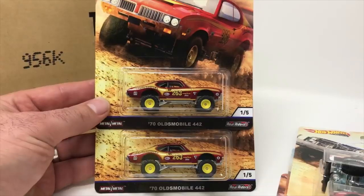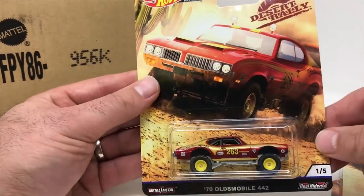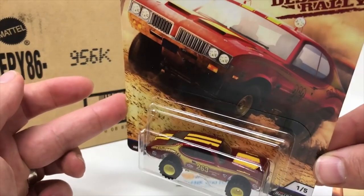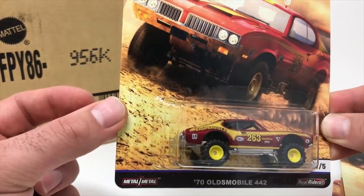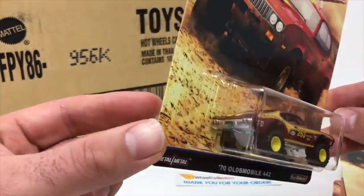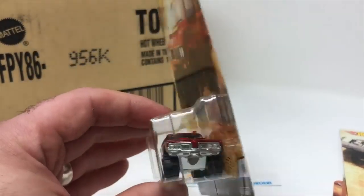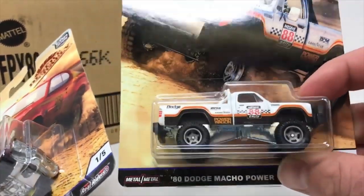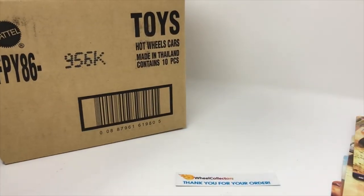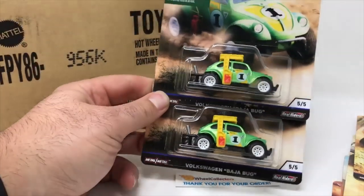The next one is the Oldsmobile 442. It's super interesting — got a nice maroon on it, says Baja Bruiser on the back wheel fender flare, yellow stripes with the maroon, number 263, says Goodyear on the front fender flares. I want to note that these are pretty heavy and the bubbles are crazy — look at how big this bubble is on the Dodge for instance. The set itself weighs a couple ounces more than an average Car Culture.